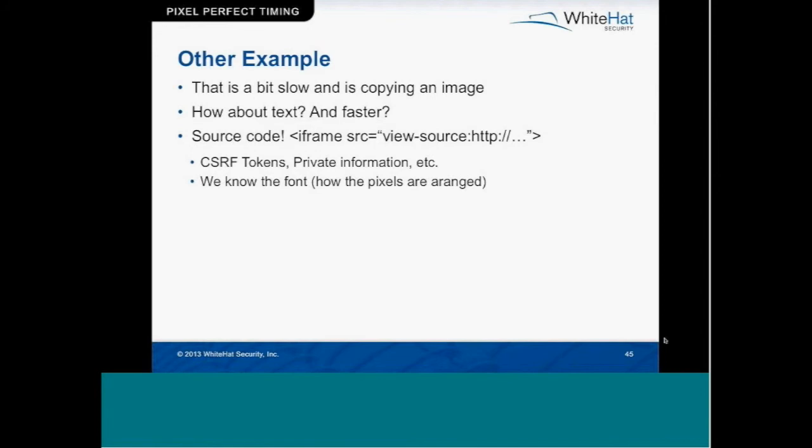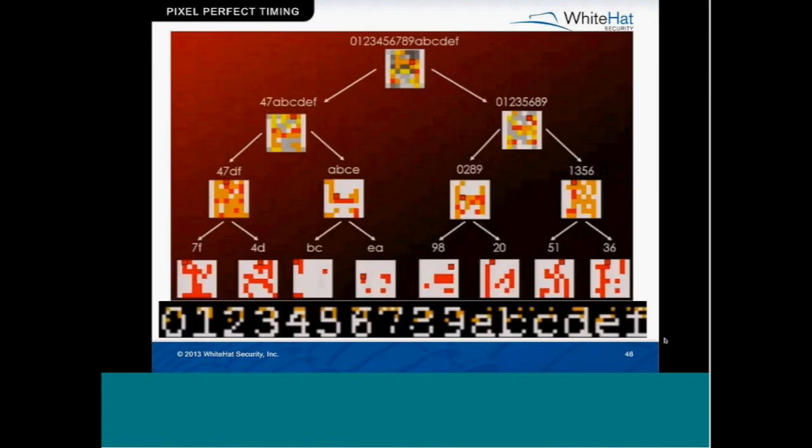The problem is we need a chunk of text where we know the font and it's predictable. Well, it just so happens that source code is standardized across all browsers. Using view-source, you could actually frame the source code of a page: set the iframe source to 'view-source:http://...' and that would frame the source code. What kind of stuff can we take out of the source code of a frame? CSRF tokens being one — we talked about those earlier — and other private information. How does this work? He takes the whole character set of the font he's performing the attack on.